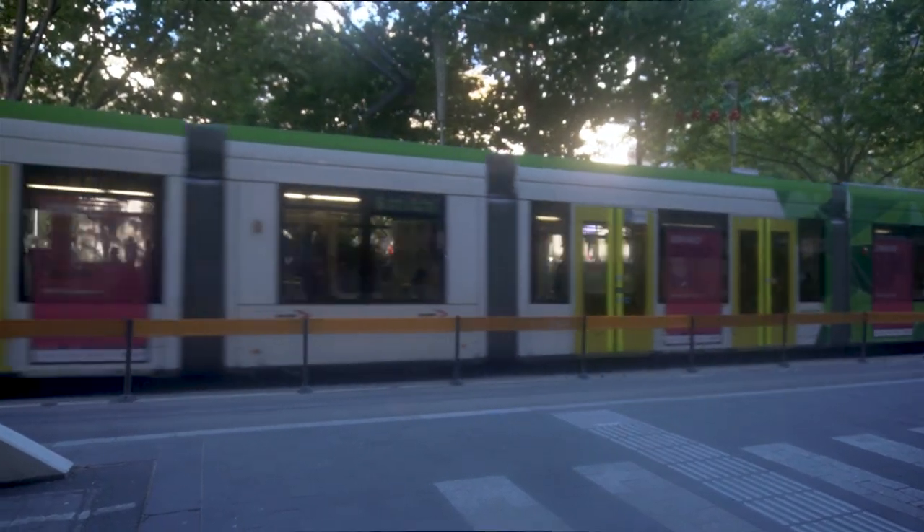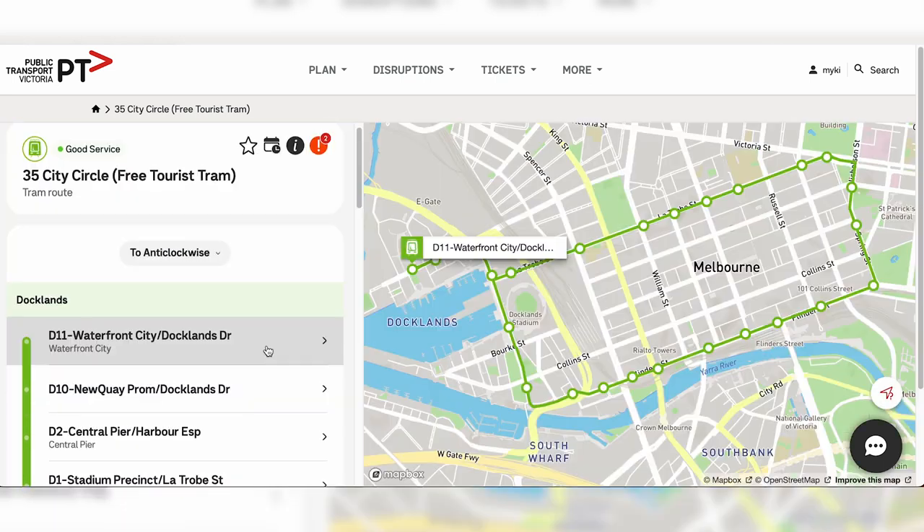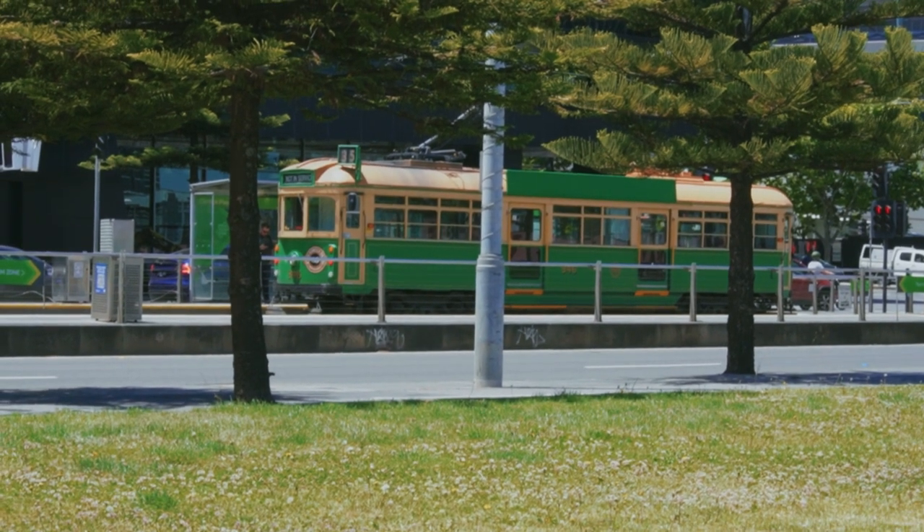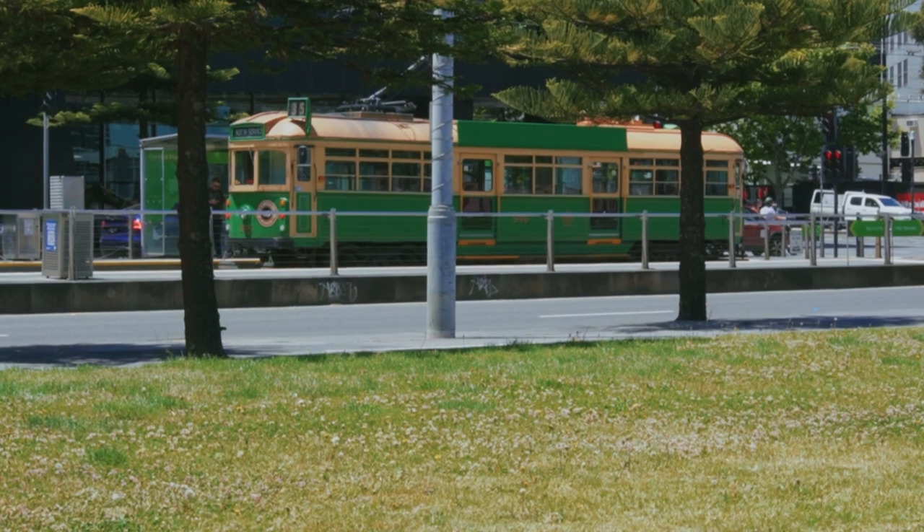We walked around Melbourne and realized there is a free tram zone — a bit late, but it was fine. Melbourne has a free zone around the CBD, the central business district. You can tell which areas are free because each station has a green board saying 'free zone.' In the free zone you don't need to tap your card, but you'll be announced two stations before leaving the free zone to tap. There's also tram 35, aimed at tourists, which takes you around many of Melbourne's attractions in an old-style yellow and green tram.